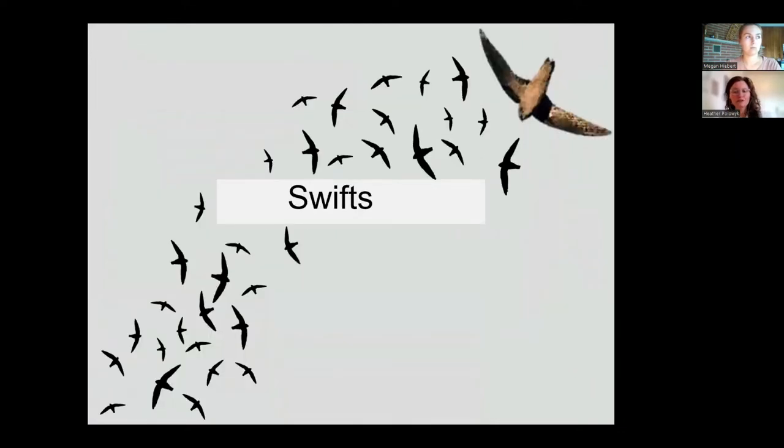Now I'll talk about swifts. Canada has four species of swift, including the black swift and white-throated swift, listed as endangered and found on the west coast, the Vaux's swift also on the west coast and not currently at risk, and finally the chimney swift, which I'll be talking more about today.